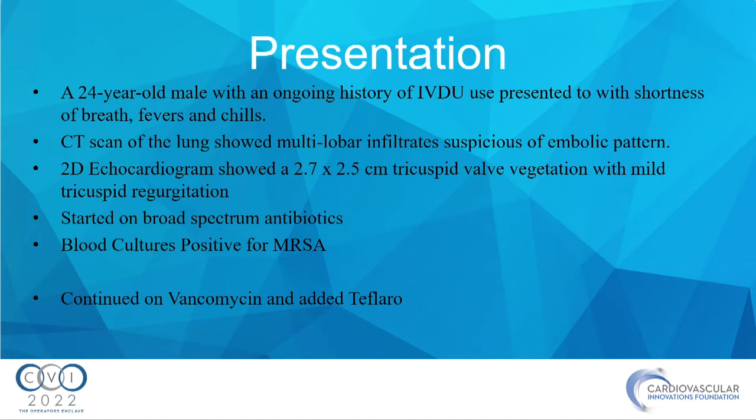We have a 24-year-old male with ongoing history of IV drug use — heroin use — who presented to an outside facility with shortness of breath, fevers, and chills. CT of the lung showed multilobar infiltrate suspicious for septic emboli, and the echo showed about a 2.7 by 2.5 centimeter vegetation on the tricuspid valve with mild TR. We started broad-spectrum antibiotics with vancomycin, and later blood cultures were positive for MRSA, so we added Teflaro.